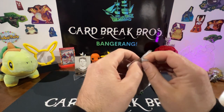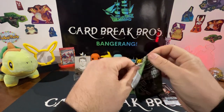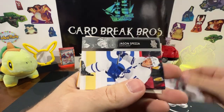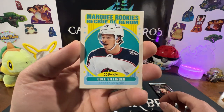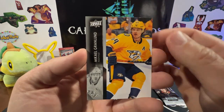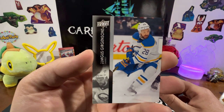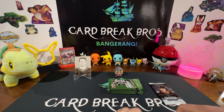Damon Severson, Jason Spezza, Ryan Getzlaff, Ryan O'Reilly — oh, Marquee Rookies Cole Sillinger! That's pretty cool looking, it's got an old school feeling card. Matt Nieto, Mikhail Grabner. And some of the hockey names we get messed up sometimes — I guess, huh.